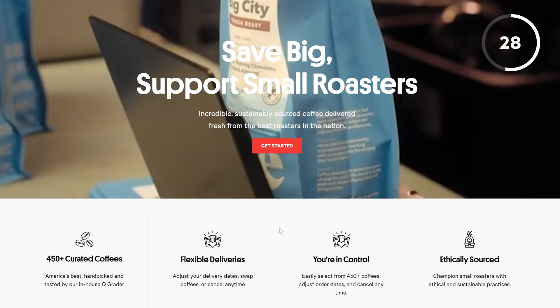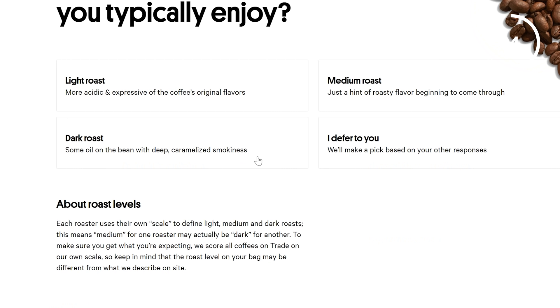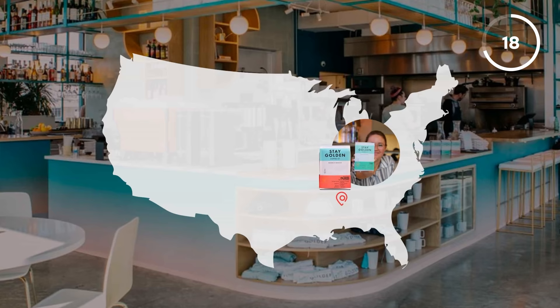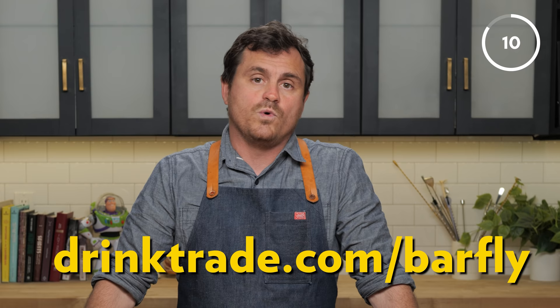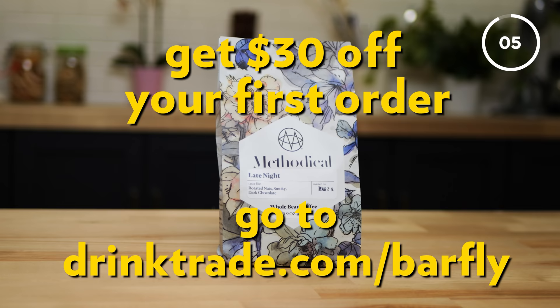That's why I like to get my coffee from Trade. Trade is an affordable coffee subscription service. It's very easy. They give you a little quiz that just talks about your coffee proclivities — whether you like a light roast or a dark roast, milk or cream or black, whether you want sugar or no sugar. And then they curate a selection of coffees they think are right for you. Right now, Trade is offering new subscribers a total of $30 off their first order plus free shipping when you go to drinktrade.com/barfly or click the link in the description below. That's 40 cups of coffee for free, just for you.